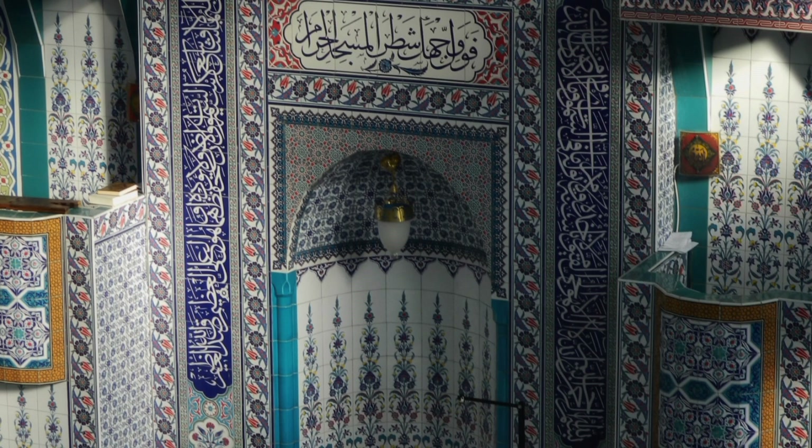If you ever visit Turkey, make sure to explore the historic sites and museums where these exquisite tiles are on display. You'll gain a deeper appreciation for the artistry and cultural heritage they represent.